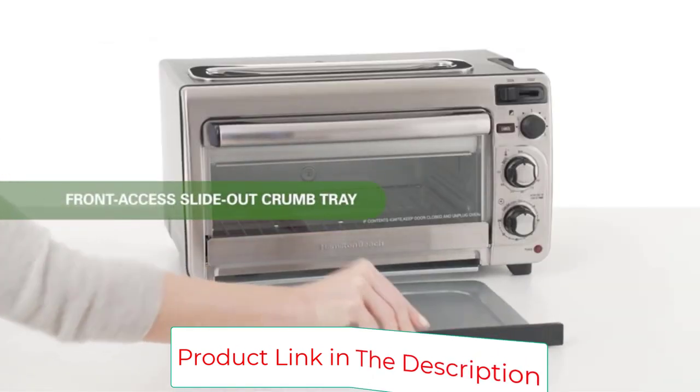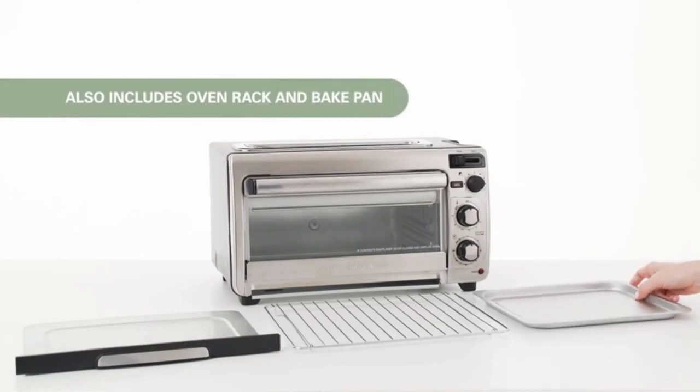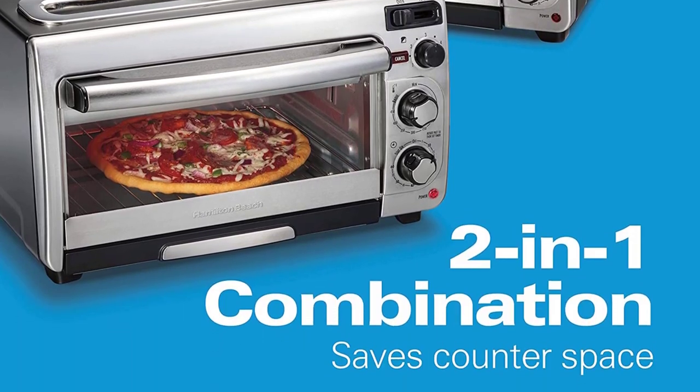It does take up a large chunk of counter space at 12 by 18 inches, but if you're comparing it to the footage you'd be giving up to store a toaster and toaster oven separately, it's not a bad size at all.